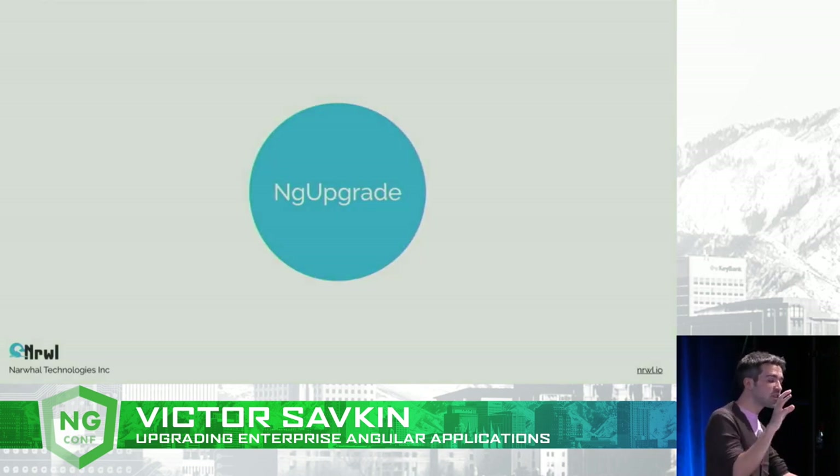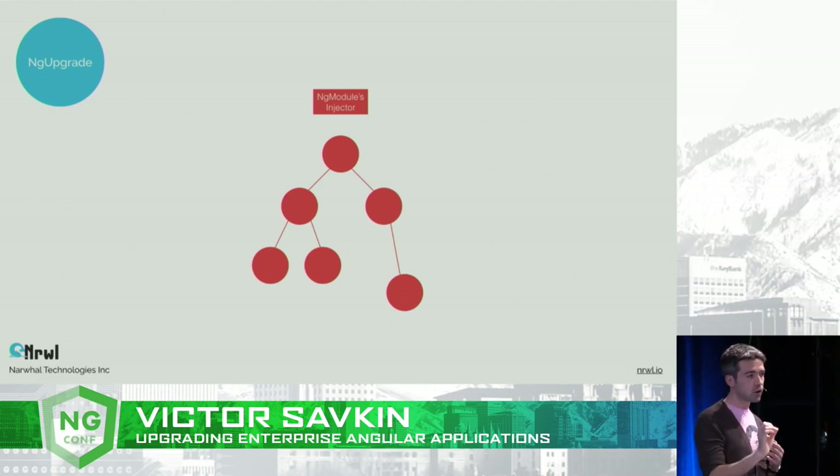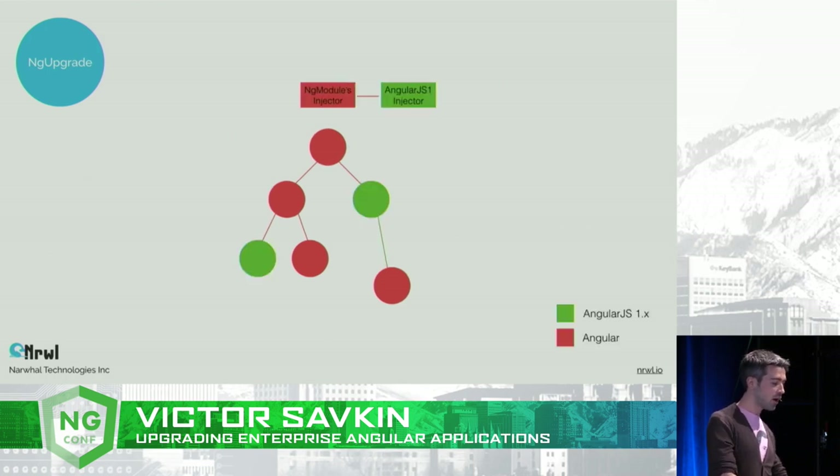Upgrading individual components is what you do in the small — when you have one component written in AngularJS and you want to upgrade it to Angular 4. The Angular team has a solution for this called ng-upgrade. Basically, this is your Angular 4 application — it's a tree of components, and each component has an injector, along with an ng-module with its own injector. When Angular tries to resolve a dependency and can't find it in the component tree, it gets it from the module's injector. ng-upgrade bootstraps an AngularJS 1 application next to your Angular app so the two injectors can see each other's injectables, and you can freely interleave AngularJS and Angular components in one application.